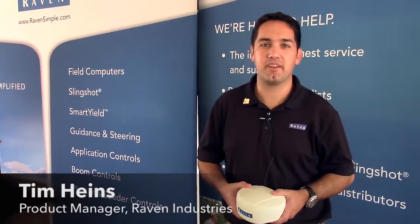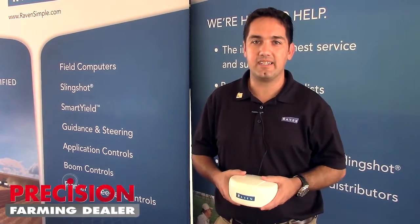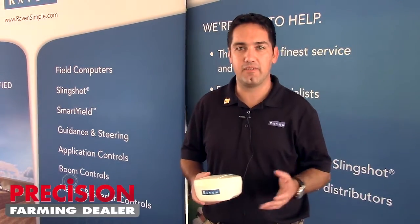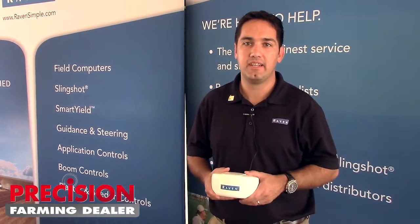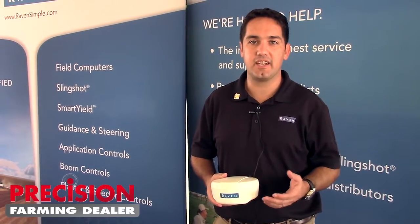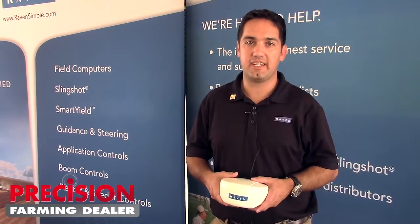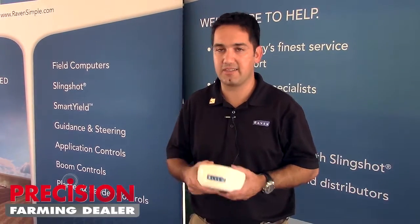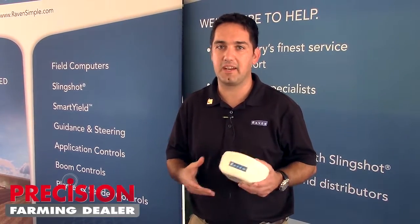Hi, my name is Tim Hines. I'm a product manager at Raven and we're here at the Farm Progress Show introducing the new 600S. It's our fully scalable smart antenna. It comes standard at $1,995 with dual frequency GLIDE and GLONASS as the base level, so it can do WAAS and NEGNSS and any of the free signals, but fully upgradable to Slingshot GS, Satellite GS, and RTK. For anybody looking for higher accuracy or a more robust satellite positioning source, the 600S is a new product that we're really excited about bringing to the market.